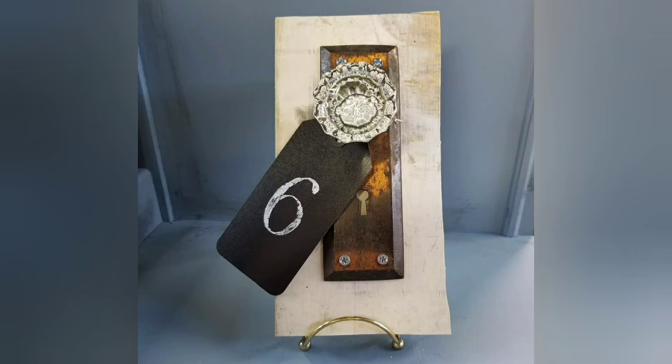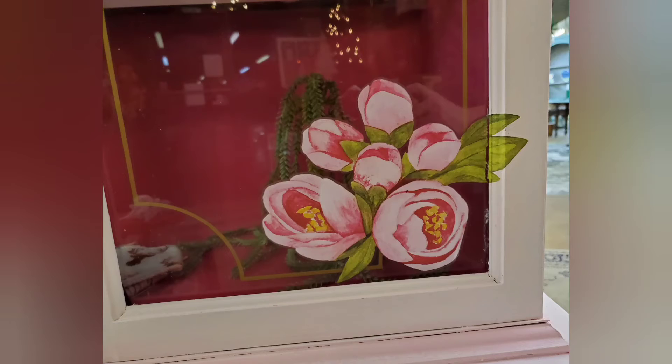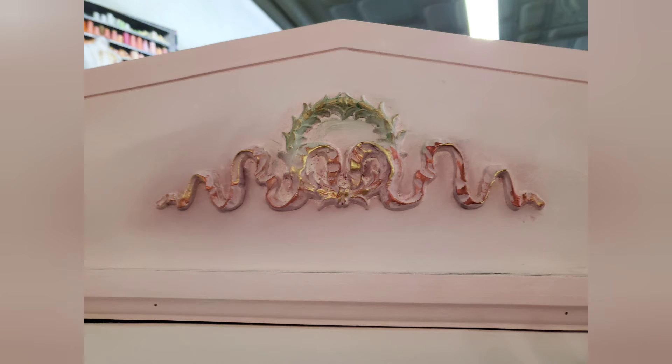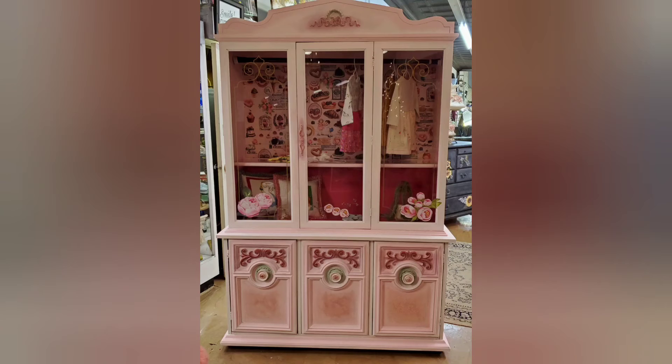I think that's what you guys like. Number 6, this is one of my favorites — it's really fun to paint for little girls. This is a china closet turned into a little girl's closet, perfect for a baby to hang all those little dresses and display all those pretty stuffed toys and shoes and all those little girl accessories.